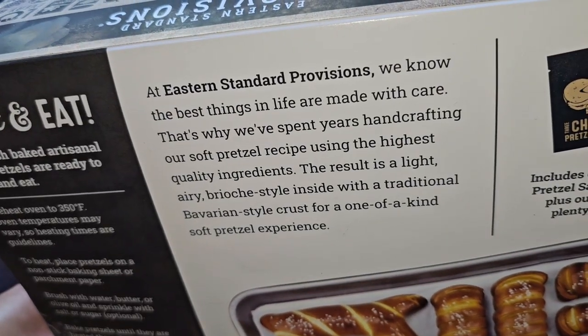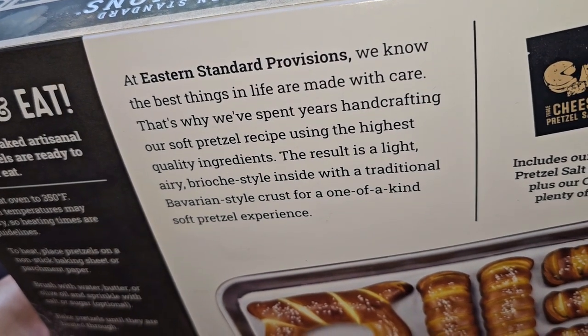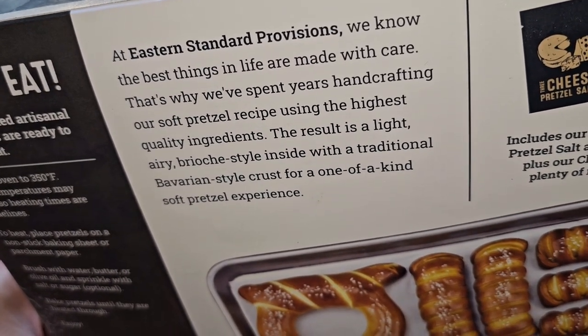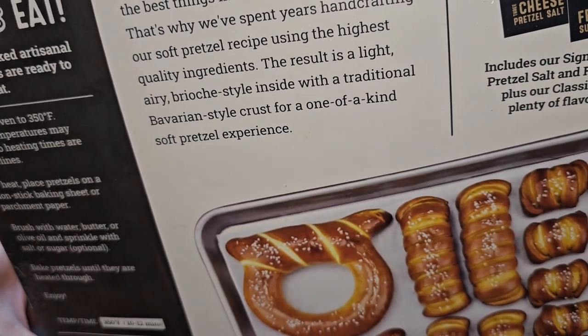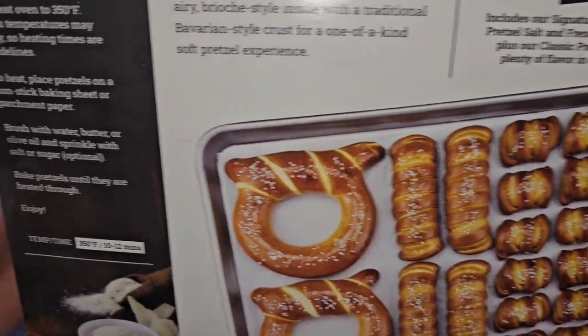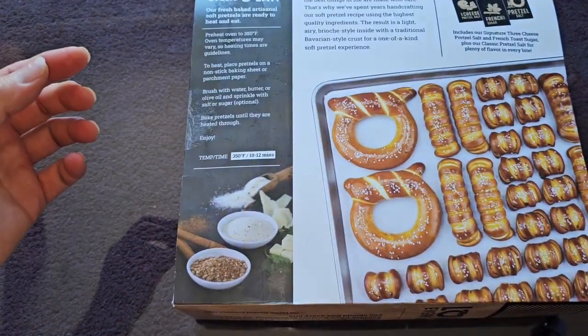At Eastern Standard Provisions, we know the best things in life are made with care. That's why we've spent years handcrafting our soft pretzel recipe using the highest quality ingredients. The result is a light, airy, brioche-style inside with a traditional Bavarian-style crust for a one-of-a-kind soft pretzel experience. Let me go preheat the oven because it only cooks in an oven.